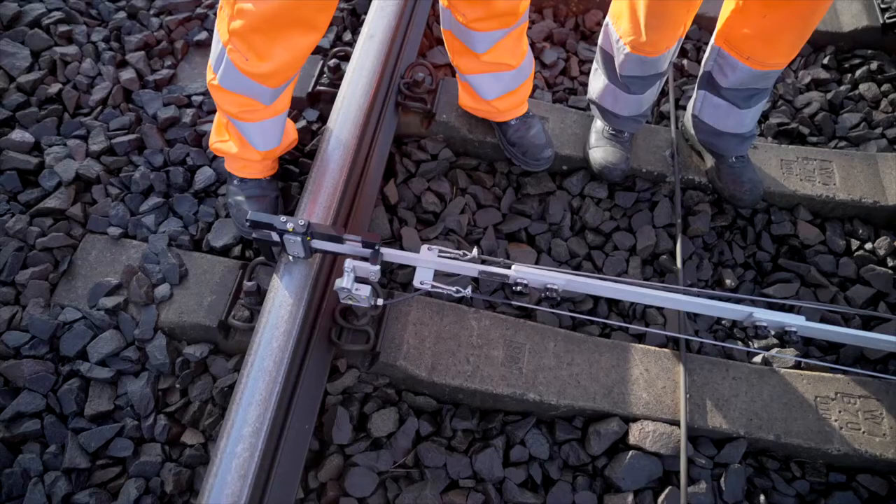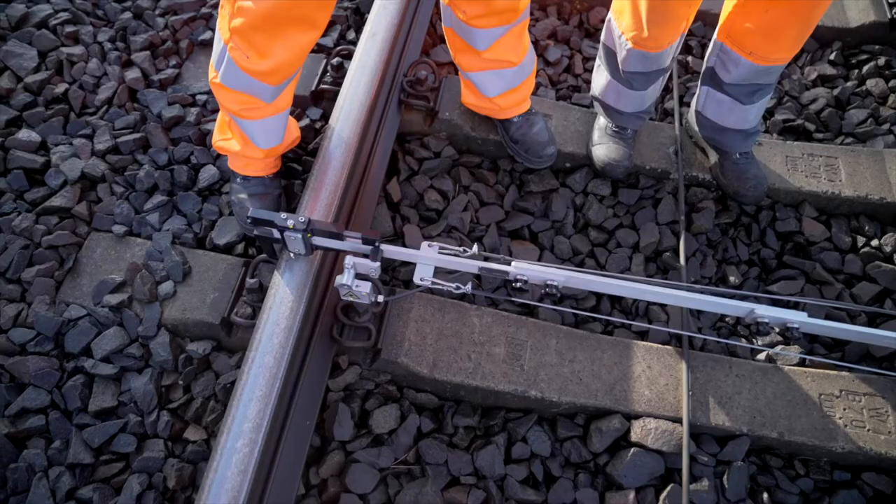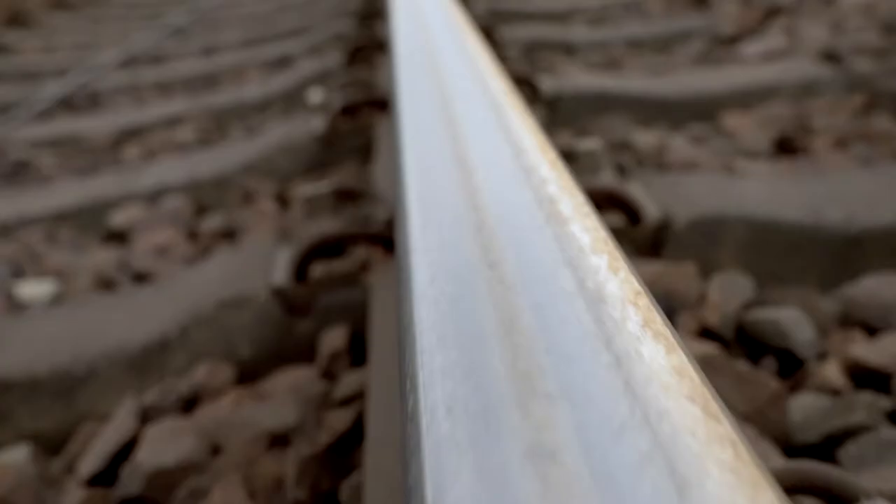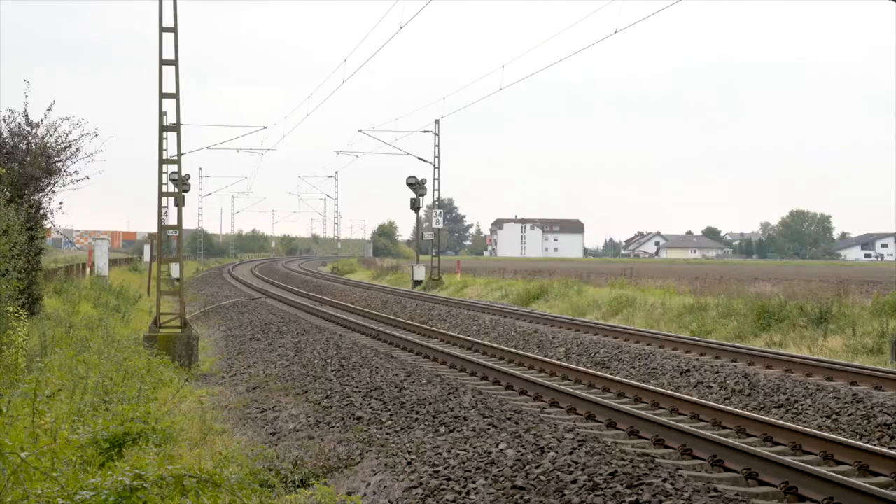Our impression so far is very good. The measurements show that 0.4 millimeters of material have been removed. We've chosen the right procedure and safely eliminated the indentations. The extensive final measurements yielded very good results for the surface roughness of the rails, which are now back in top shape on the Mannheim-Frankfurt line and will be available for safe and economical operation for many years to come.